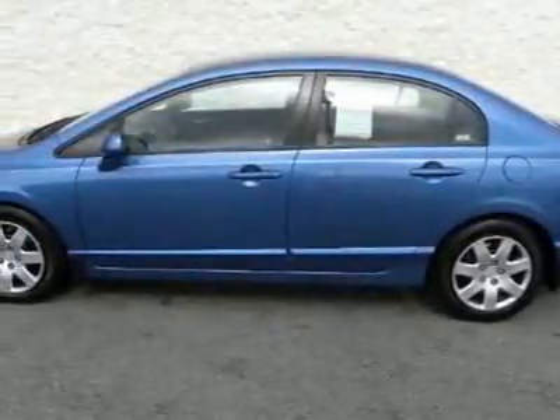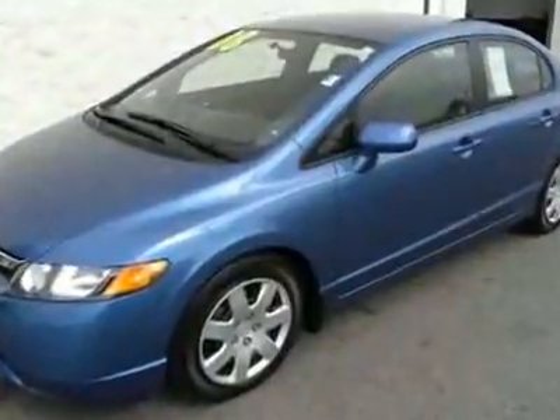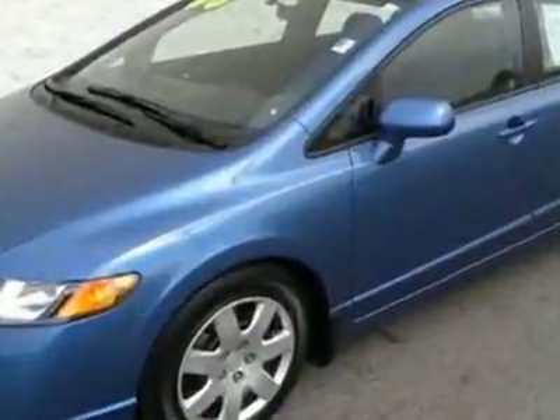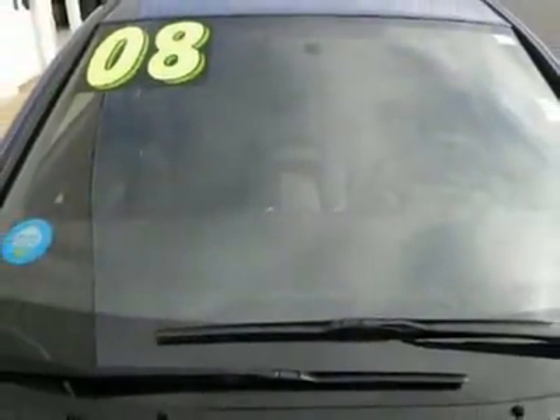Come take a look at this certified pre-owned 2008 Honda Civic LX. Carfax has certified the Civic as having one owner. This Civic has just under 40,500 miles. This vehicle has a limited warranty.